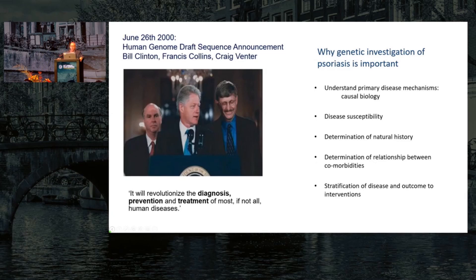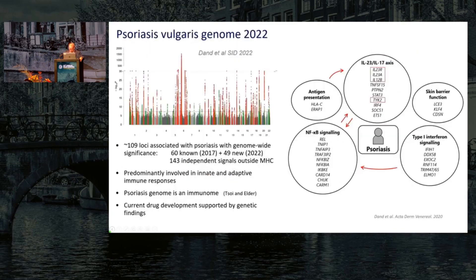Reflecting on how we can use that information in a complex disease like psoriasis: we can use genetics to identify the causal biology. We know there's a huge immunological soup going on, and the question is what's primary and what's secondary. We can use it to identify those who are susceptible, to understand the natural history — who's going to get psoriatic arthritis, who's going to have severe disease — to unravel the relationship between psoriasis and its comorbidities, and to stratify the disease, not just by phenotype but by response to treatment.